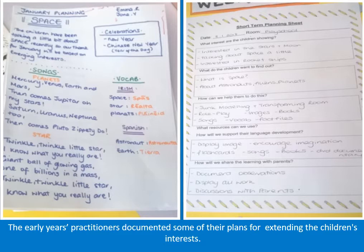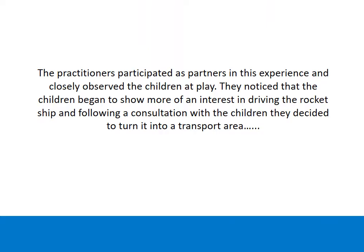The early years practitioners documented some of their plans for extending the children's interests. The practitioners participated as partners in this experience and closely observed the children at play. They noticed that the children began to show more of an interest in driving the rocket ship, and following a consultation with the children, they decided to turn it into a transport area.